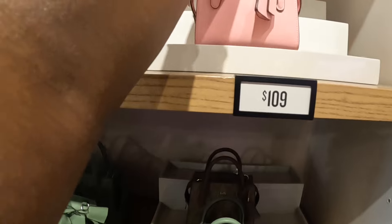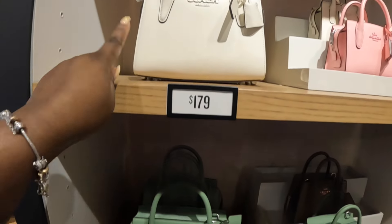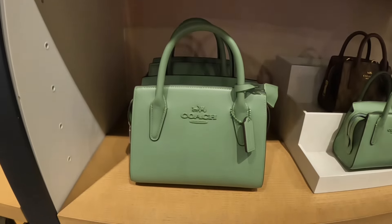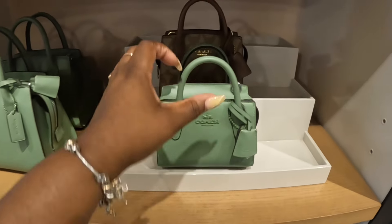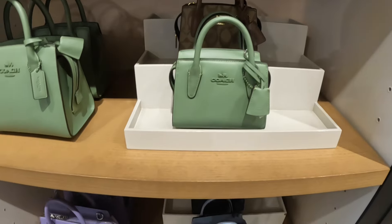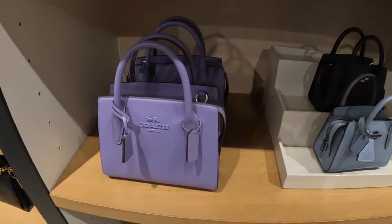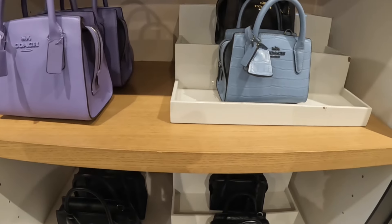This one is a little small but I like the design of it — about $180. It also comes in green and purple, as well as this blue and black.